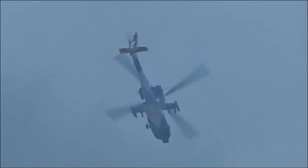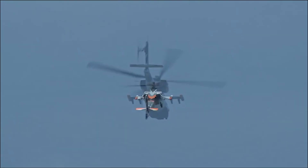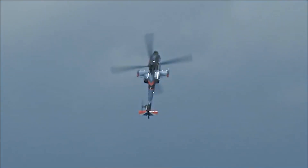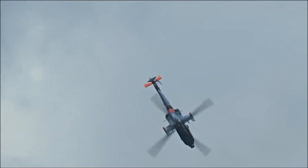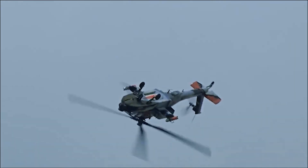The Apache is powered by two General Electric T700 turboshaft engines, which provide a combined output of over 3,400 shaft horsepower. This power allows it to reach a maximum speed of approximately 182 miles per hour and a service ceiling of around 21,000 feet.